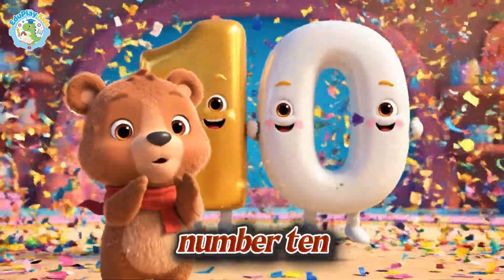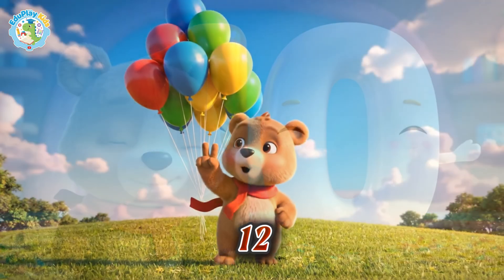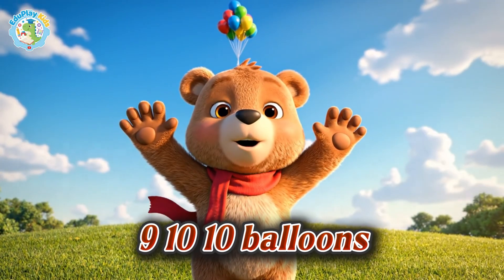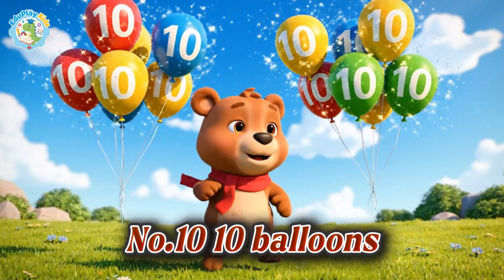Together they make number ten. One, two, three, four, five, six, seven, eight, nine, ten. Ten balloons. Number ten, ten balloons up high.